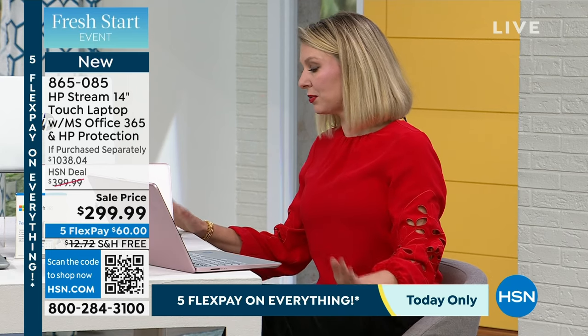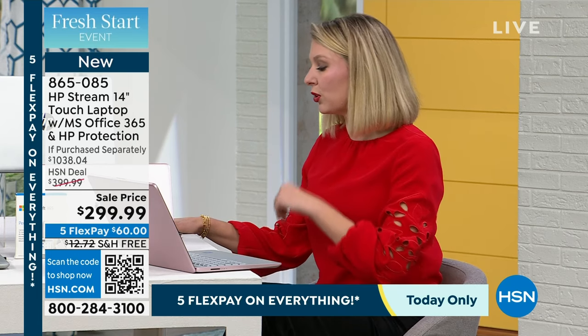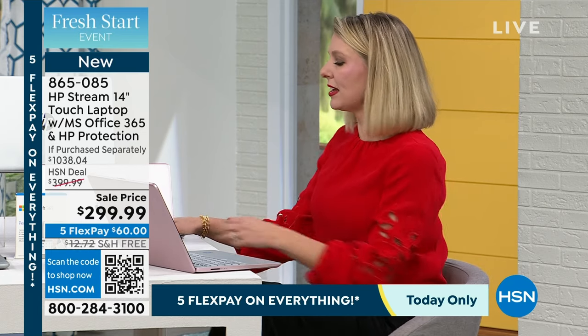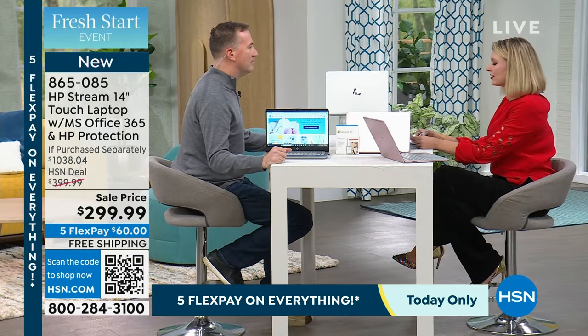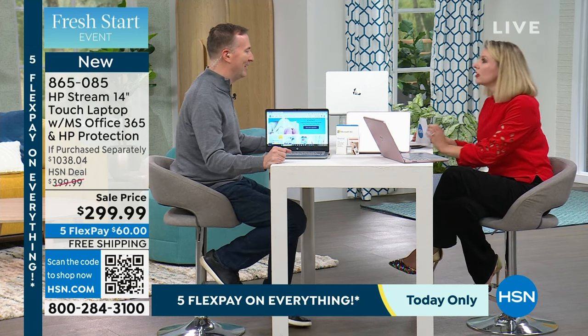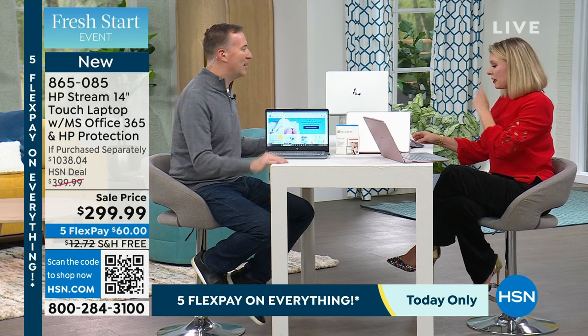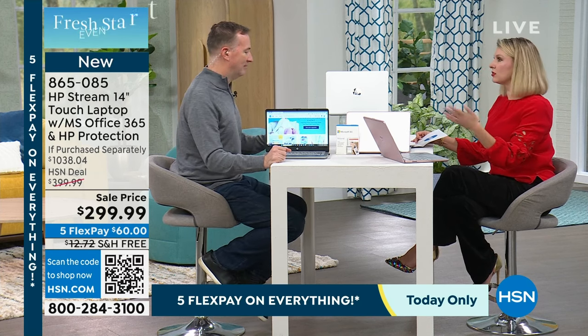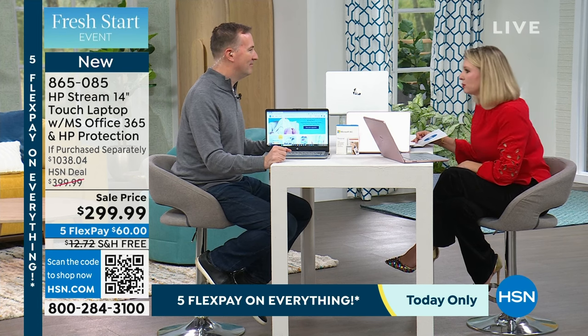We're not just giving you the laptop — we're also giving you Microsoft Office 365 for one year, a $70 value. We also have the wireless mouse, which can be $21 to $22 — it plugs right into your HP so it's completely wireless. You're also getting the adapter, plus we're bringing you HP 1-2-3 as well.